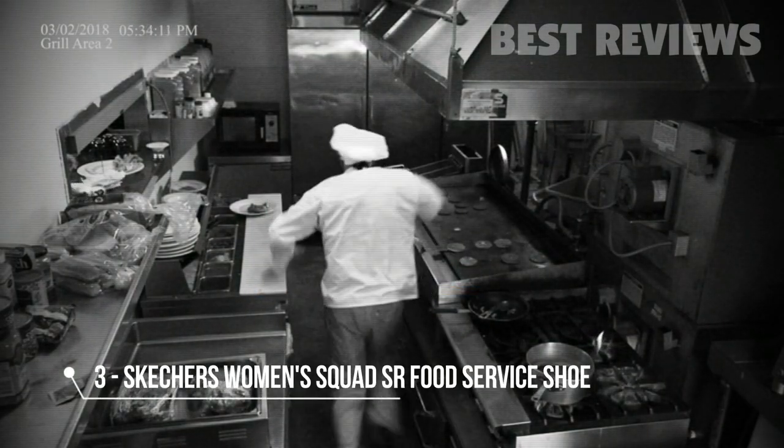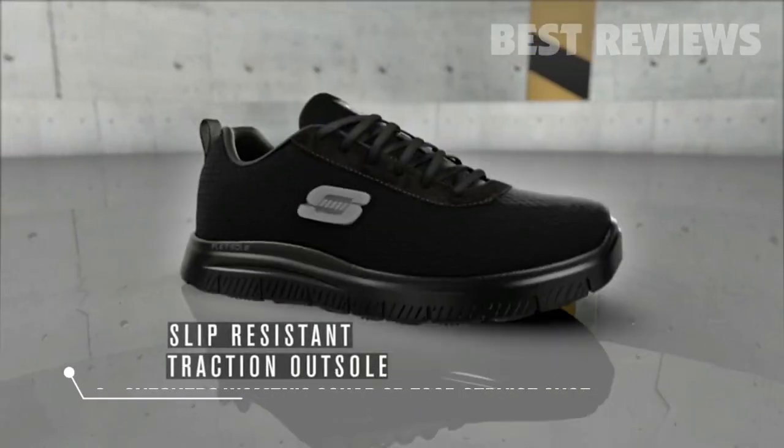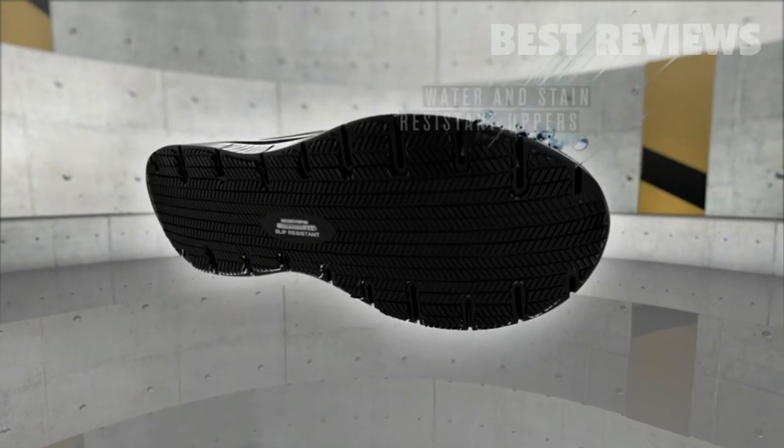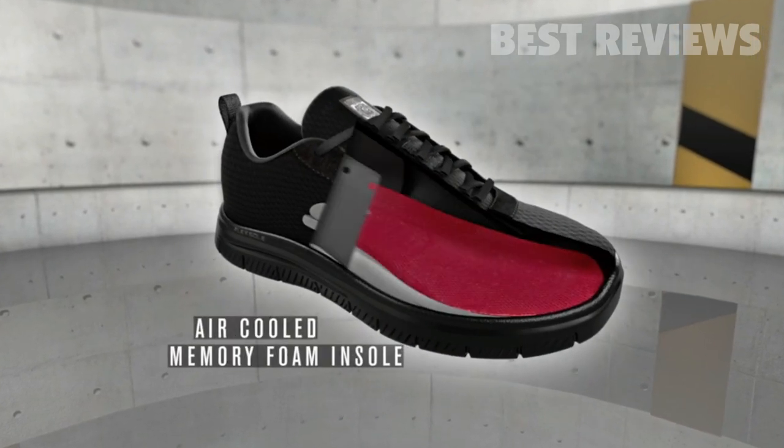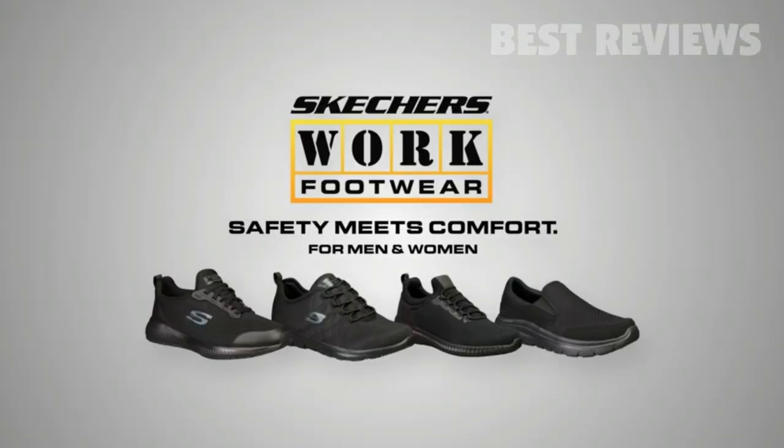At Skechers Footwear, we know the dangers of a slip and fall are a leading cause of workplace injuries. Protect yourself with Skechers slip-resistant traction outsoles with water and stain-resistant uppers, and air-cooled memory foam insoles for all-day comfort. Skechers, where safety meets comfort.